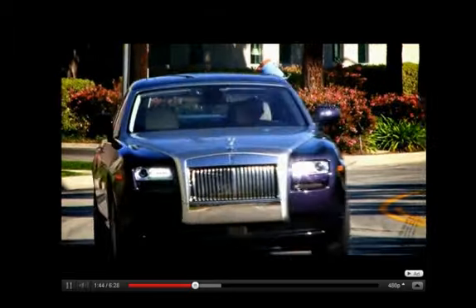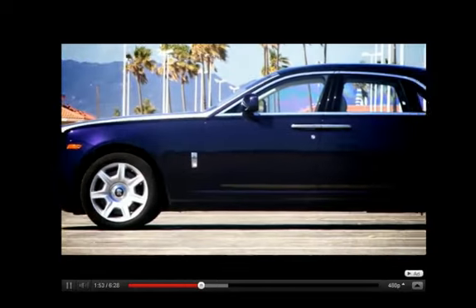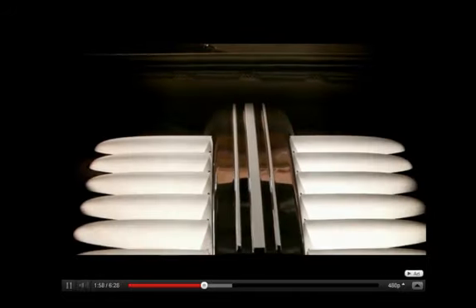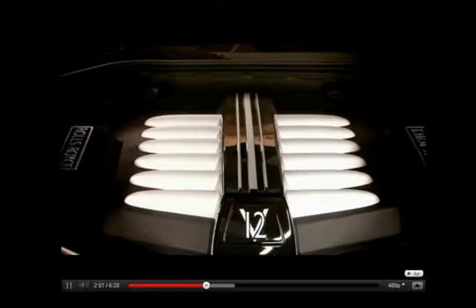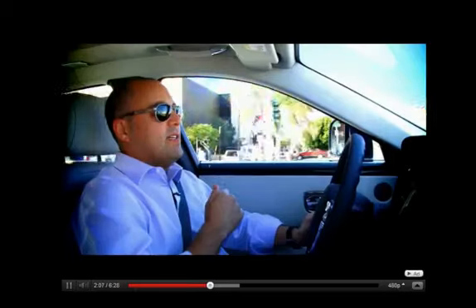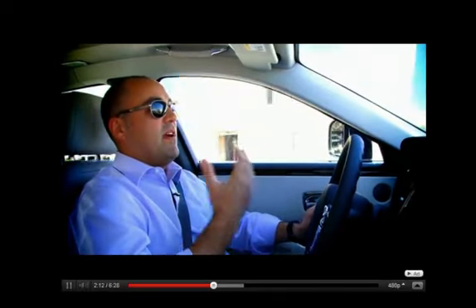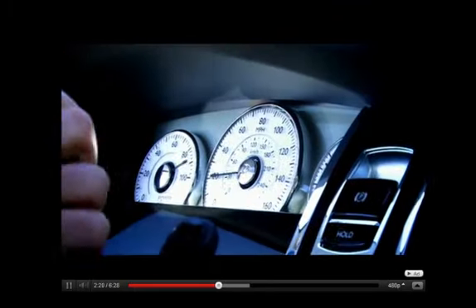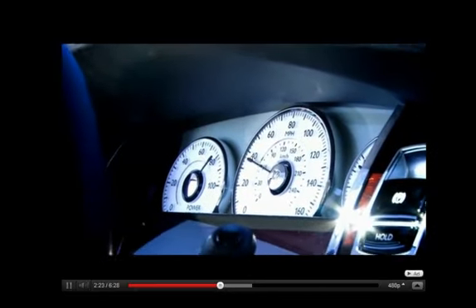For such a sizable vehicle — the Ghost is a little longer than a family Flying Spur, but about a foot and a half shorter than a Phantom — it feels surprisingly small on the road. Now part of that is due to what's under the hood: a tweaked twin-turbo BMW V12 that puts out 563 horsepower, mated to a very silky ZF 8-speed automatic. This V12 has no problem propelling the 5,500-pound Ghost from 0 to 60 in under 5 seconds, and through the quarter mile in just over 13 seconds.